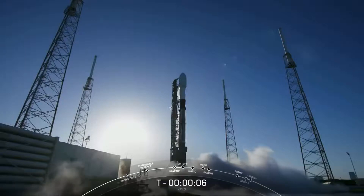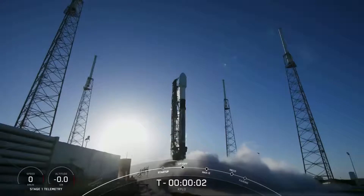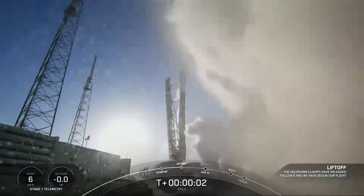7, 6, 5, 4, 3, 2, 1, 0. Ignition, and liftoff.